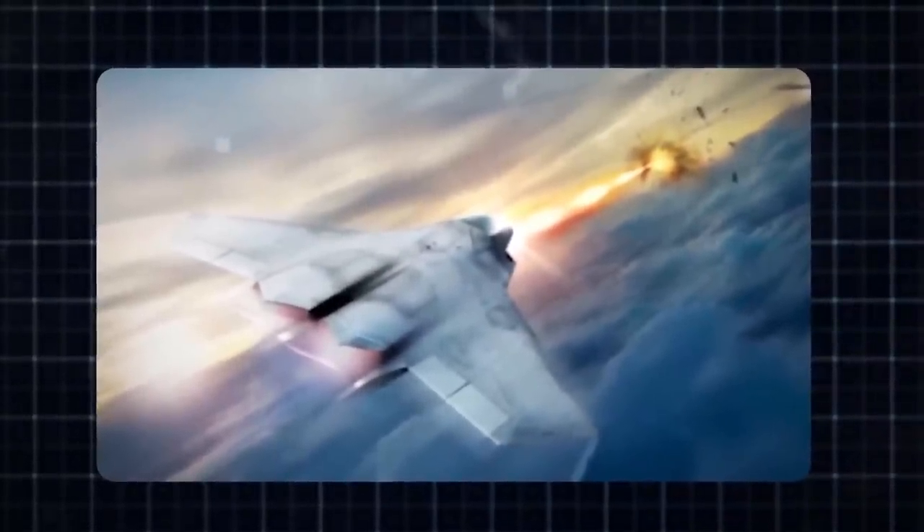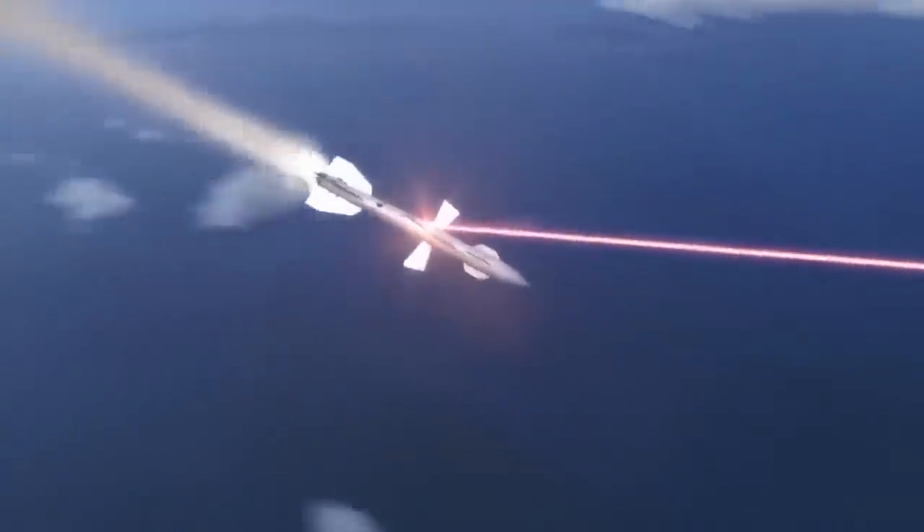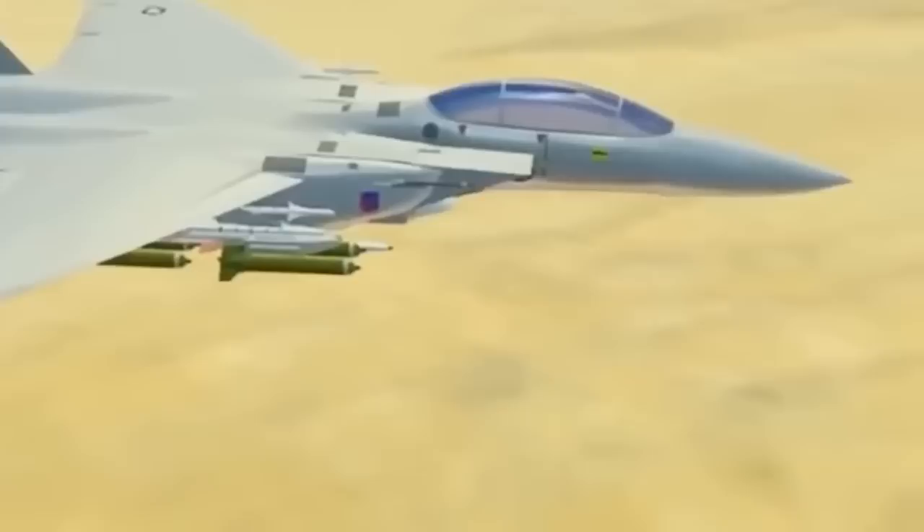This marks a significant advancement in laser technology. This laser-equipped fighter introduces the potential to revolutionize aerial warfare by minimizing traditional dogfights and introducing long-range precision attacks. On the other side of the globe, China is also making strides in laser weaponry.